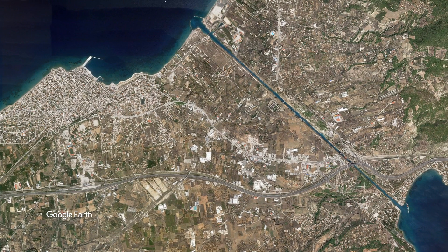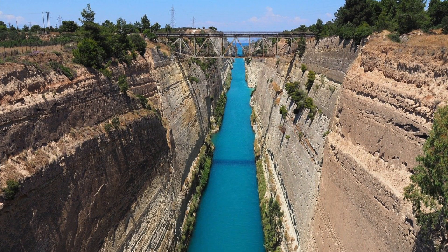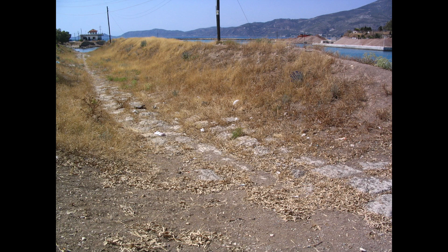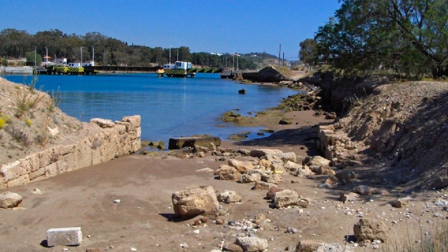Nor does this canal, which is less than 25 meters wide, technically make the Peloponnesian Peninsula into an island, according to most observers. In ancient times there were plans to dig such a canal, but it was never completed until 1893. However, the ancient Greeks did have a special road used to transport boats overland from the Gulf of Corinth to the Saronic Gulf on the other side.